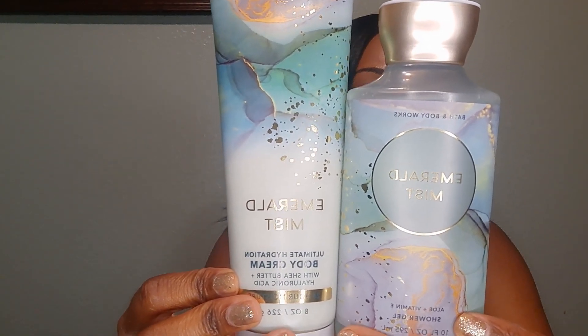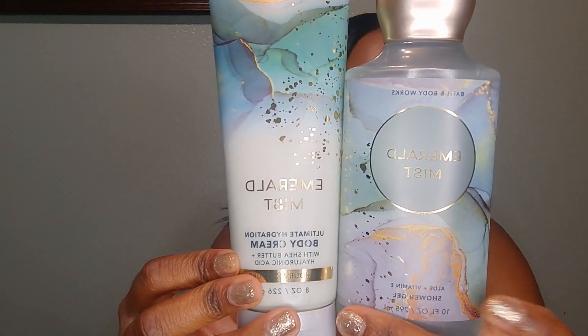With Emerald Mist, I have to say this one does remind me of Gingham Fresh. It does have the fresh rainfall, sun-kissed pear, and blonde woods, but I would say it's a very mild version of Gingham Fresh.